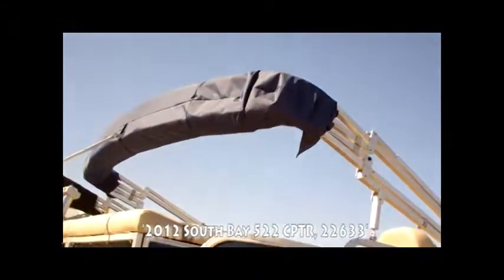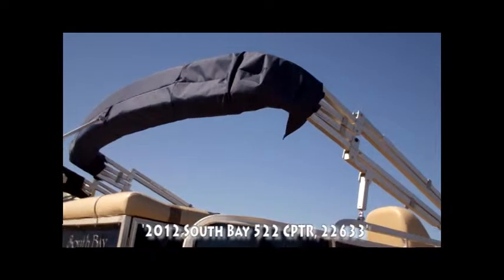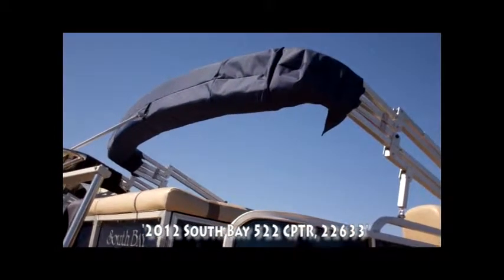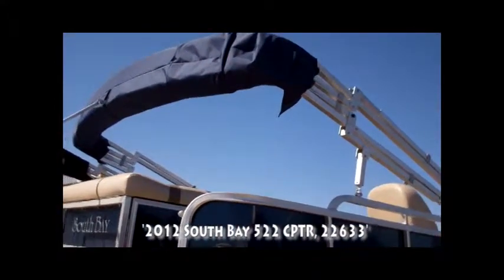It comes with a bimini top that's already enclosed in its lowest travel height inside a boot right now. It offers some shade inside the boat for when it's really hot and somebody wants to get out of the sun.